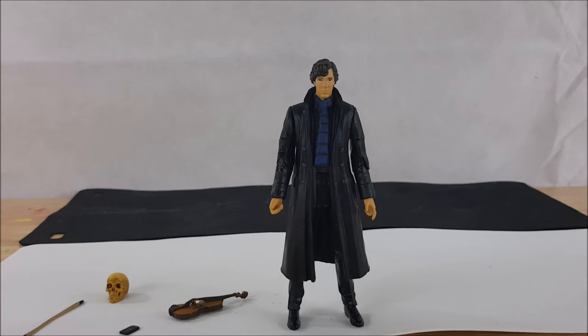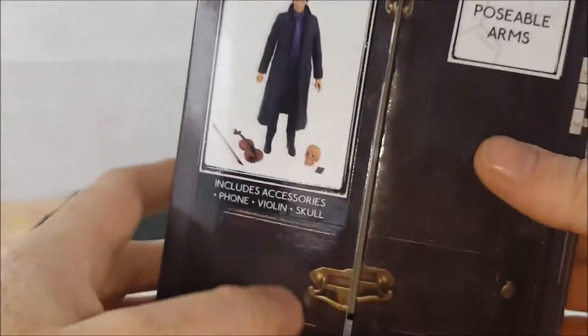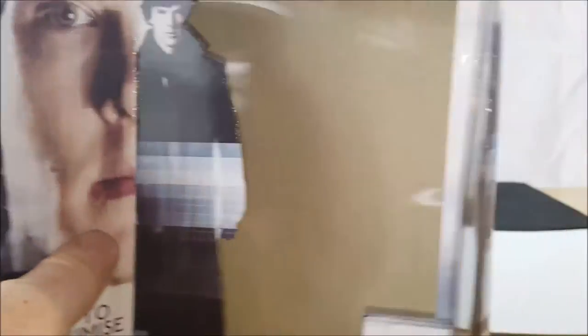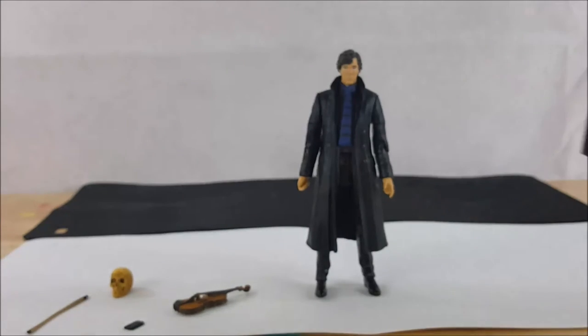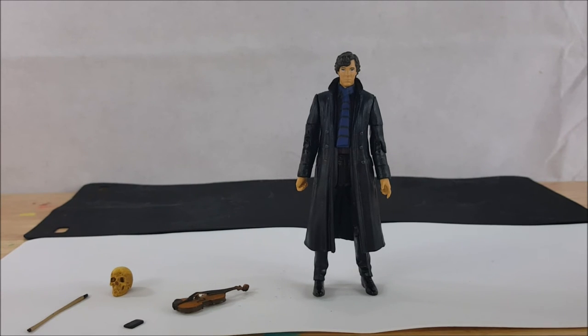It will fit in very well with my McFarlane collectibles — my Walking Dead Daryl Dixon on his motorcycle as well as my Assassin's Creed figures. There you have it guys: BBC and Underground Toys' Benedict Cumberbatch Sherlock action figure. I'm really glad my wife got this for me for my birthday. He's going right up on my shelf, and I'll probably keep the box in my closet. Take care guys, hope you enjoyed this review.